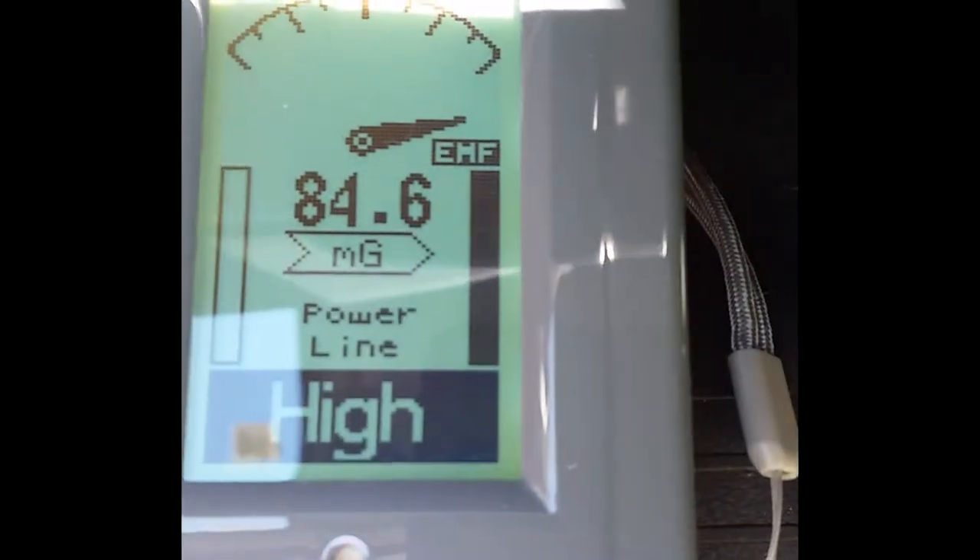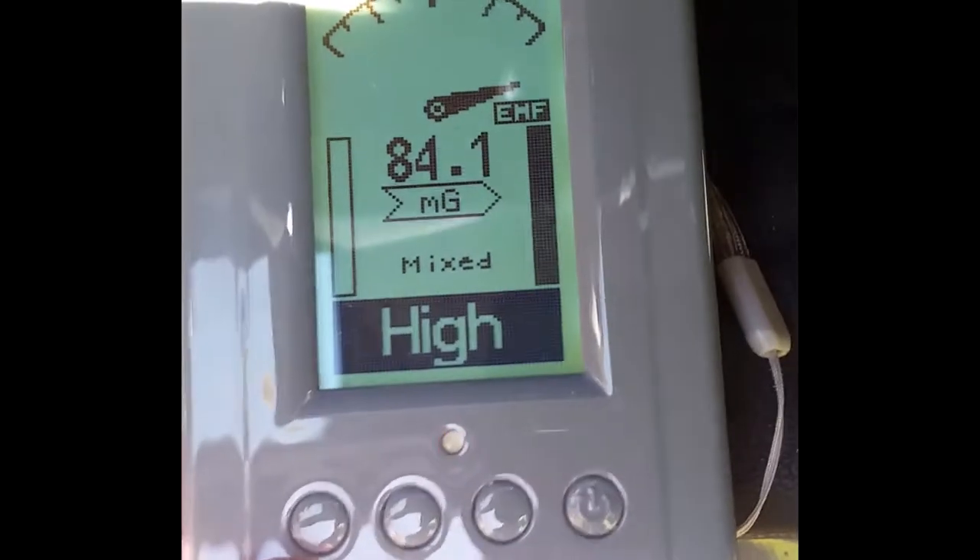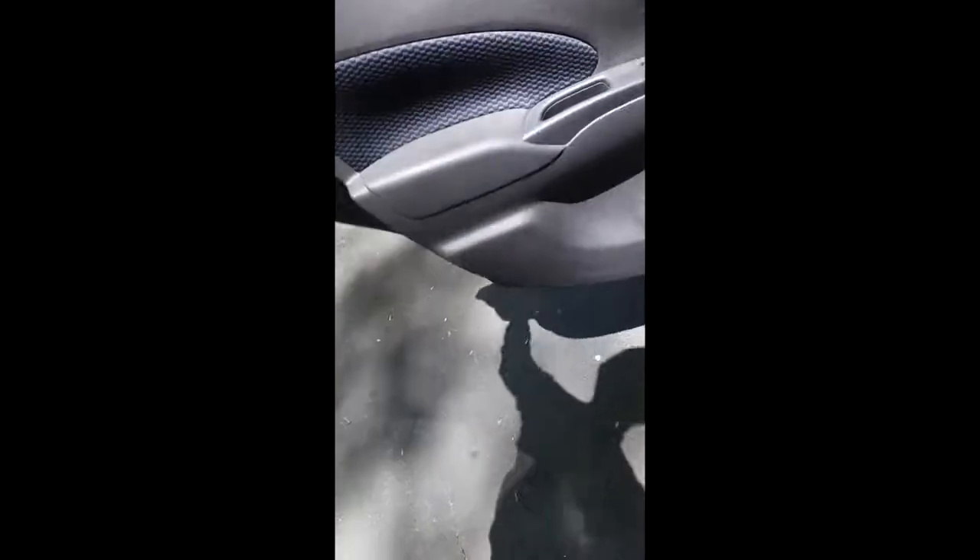Steel-belted tires also generate a bit of a field around them, unless you've degaussed them. Let's look at the passenger area now.